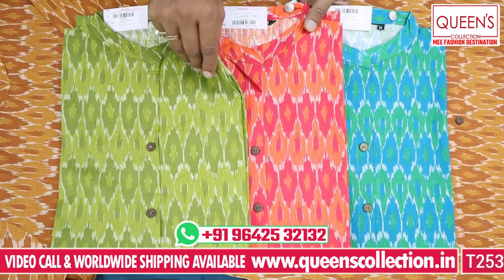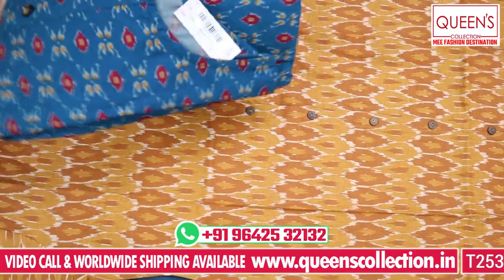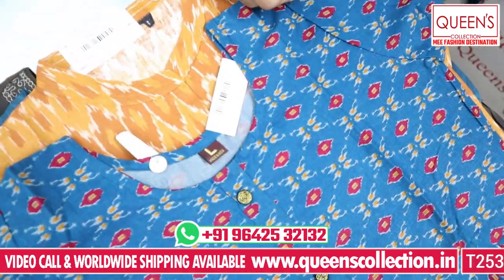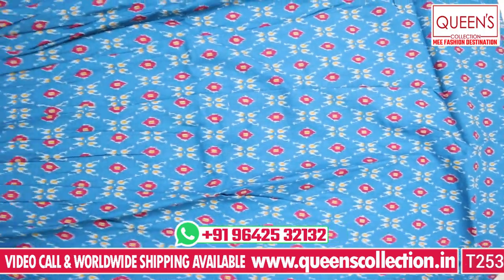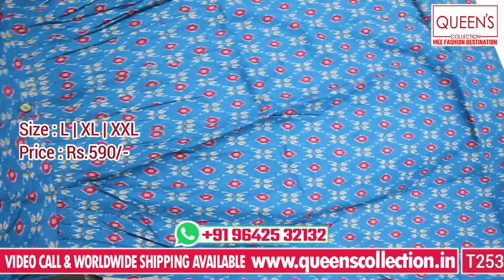There are 4 beautiful colors available. Here is a heavy quality cotton kurti — it is a frog type model, one of the fast-selling varieties. Very good color in the 590 range. It is a very good model with 3/4 sleeves.